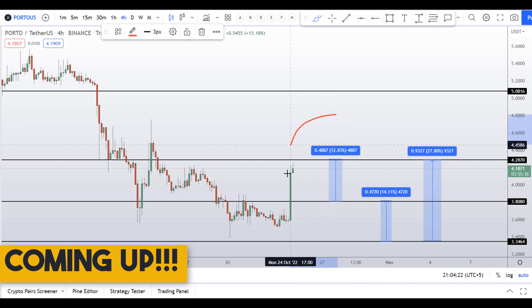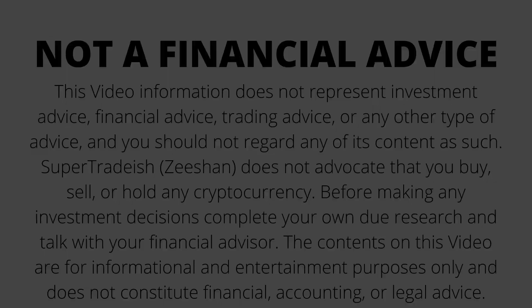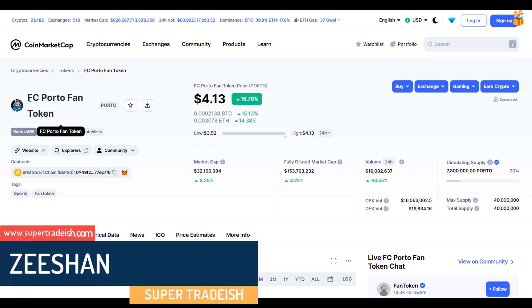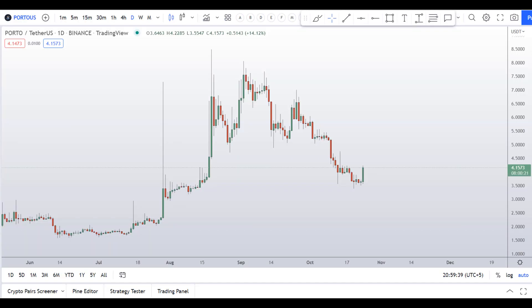On Porto FC fan token you have two dip scenarios with three targets — one could give you around 28 percent gains, 14 percent gains. Hello guys, my name is Zeeshan and welcome to Super Tradeish YouTube channel. In this video I'll talk about FC Porto fan token — the ticker symbol is PORTO — and as you can see this coin is up around 17% so far with a huge increase in the volume.